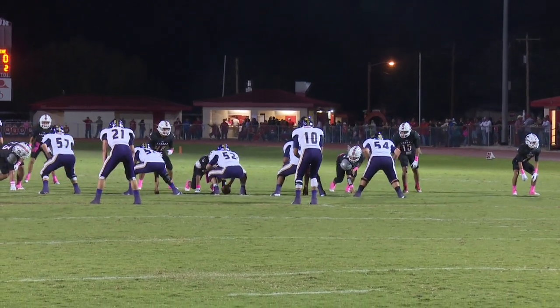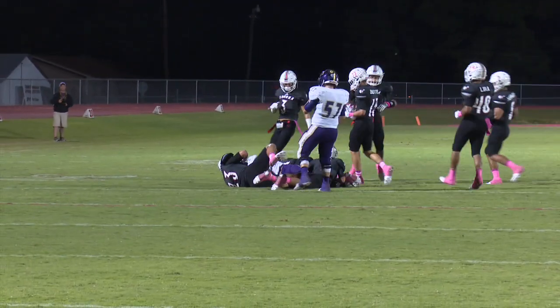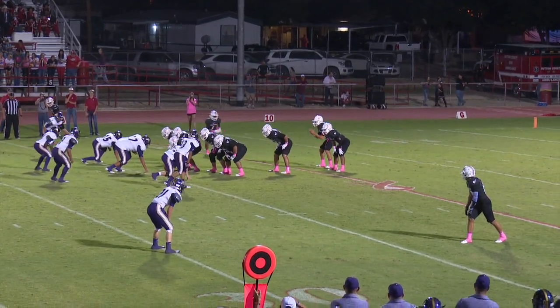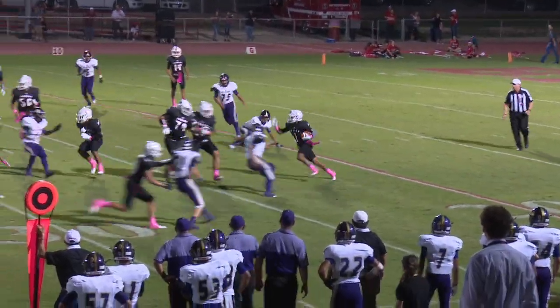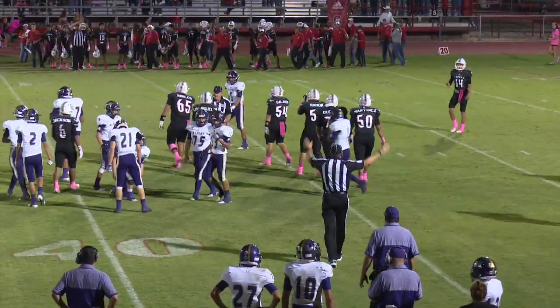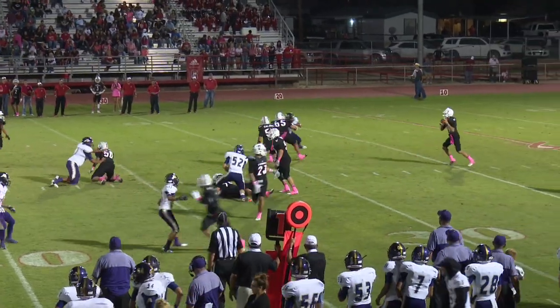Five receivers set, one back behind. They swing it out to him but the Broncos have it covered up, ready for number 21 — let him get to rhythm and timing underneath. This time Solis at quarterback, hands it off to San Miguel. San Miguel cutting it back upfield, rumbles his way up past the 30.